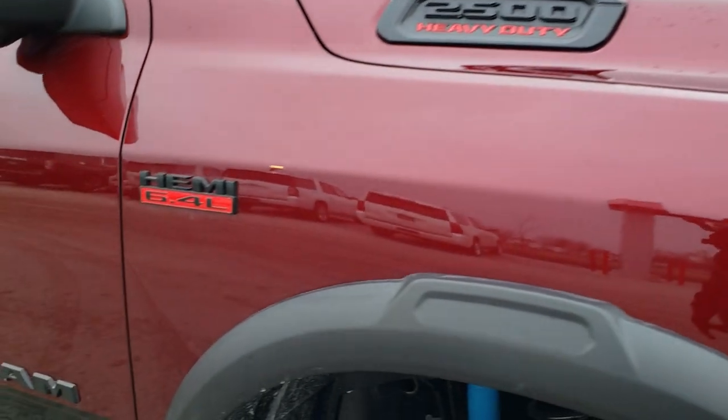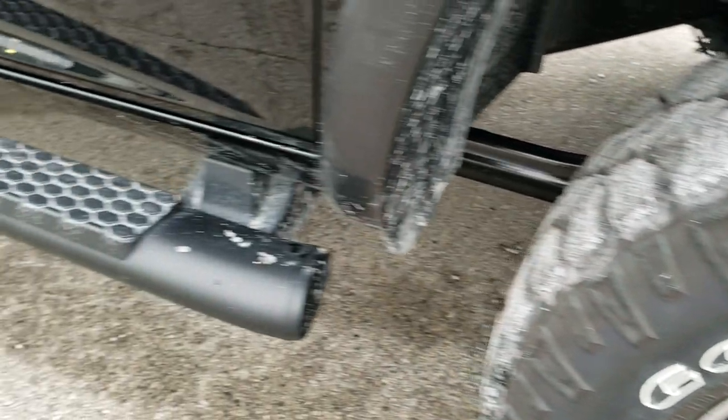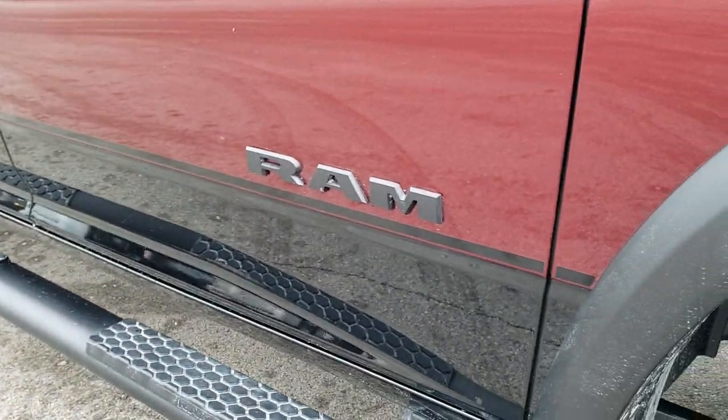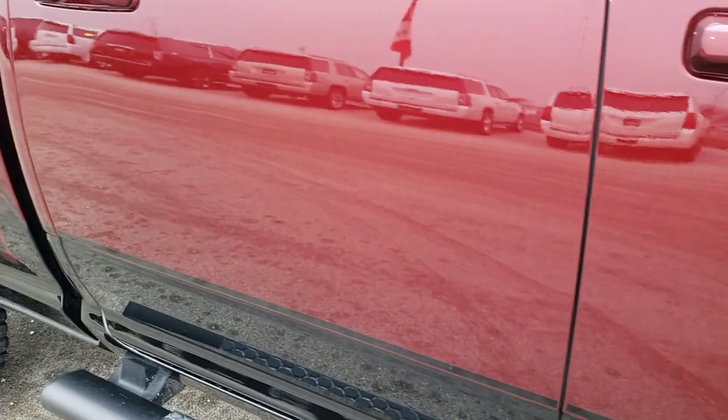On the passenger side fender, you get the blacked out Hemi 6.4 logo. You get the black painted step bars. The lower bottom half of this truck is painted black. Delmonico red is the color.